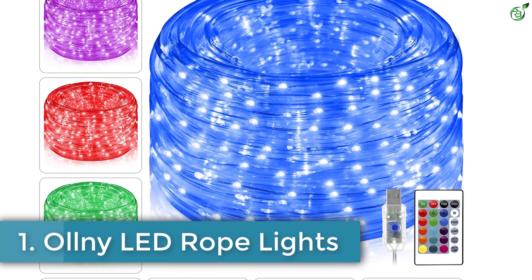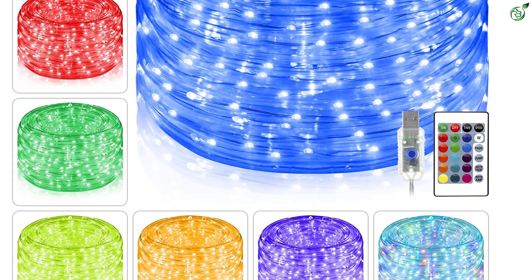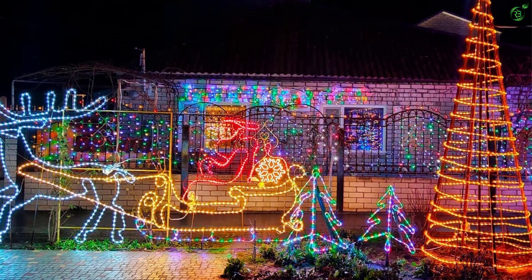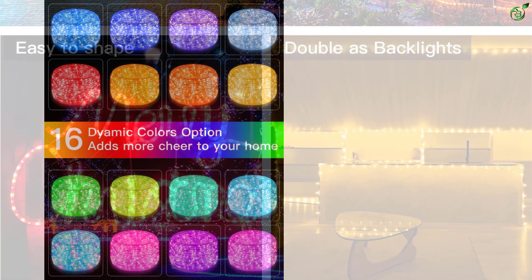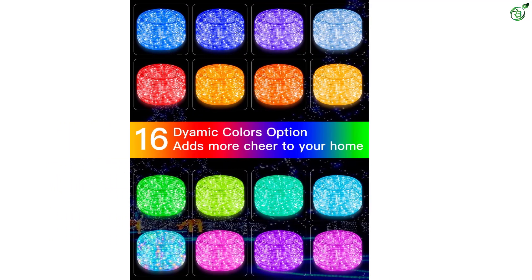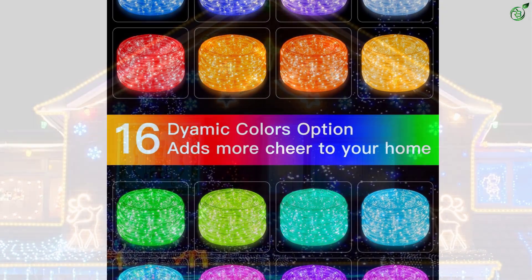Number 1: Ollny LED Rope Lights. At the top position of this list, we have Ollny, which offers highly functional yet affordable quality LED rope lights to decorate your home. This LED rope light model is a great option for those who want multi-color modes from a single light rope. The length of these lights is rated at 33 feet and supports a total of 16 colors in four different lighting modes. They are made of PVC tubes with IP65 waterproofing, making them ideal for both indoors and outdoors. These easy-to-install lights offer timer and memory functions and are also USB-powered.